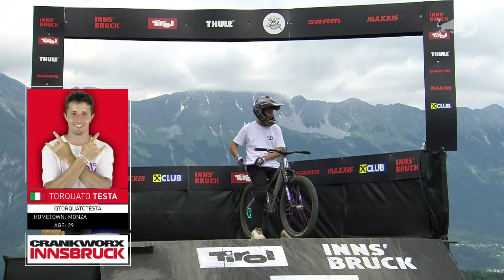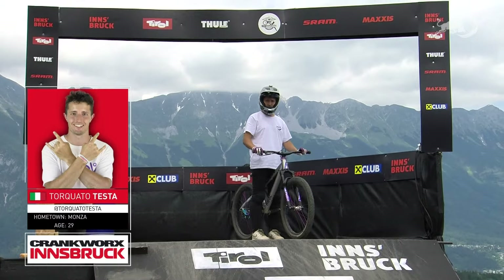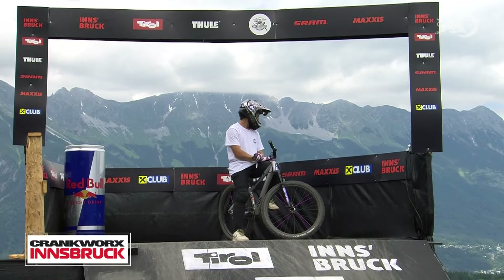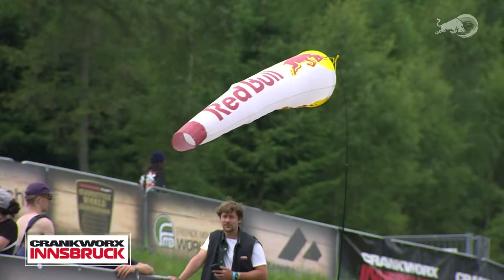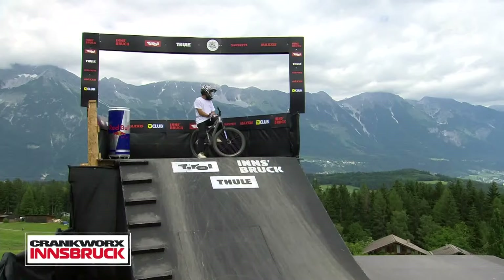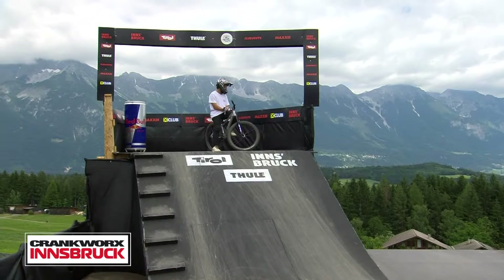Torquato Testa has been on tour for a long time. He was fifth at the last stop in Cairns, Australia. His best result was a second in New Zealand in 2017, and his last podium was a third here in Innsbruck in 2021. He rattled off a bunch of results dating back many years, so he knows the benefits of just waiting for that flag to mellow out before dropping in.